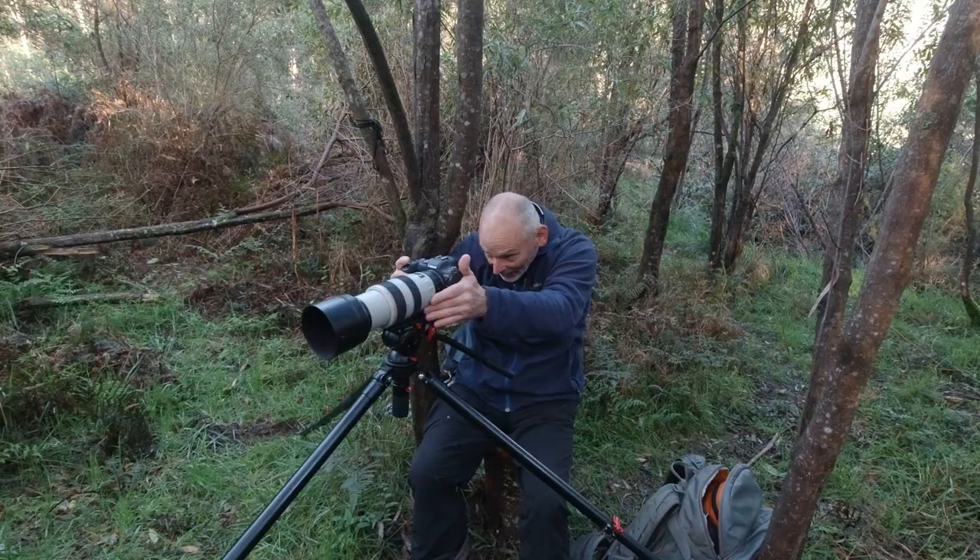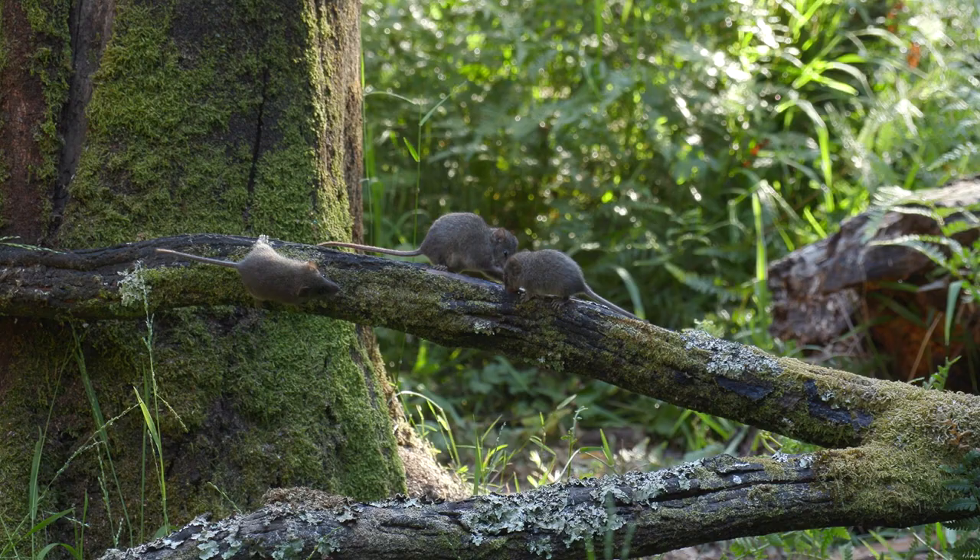In my spare time, I'm a naturalist. I study, photograph and film a small carnivorous marsupial called the Agile Antechinus.